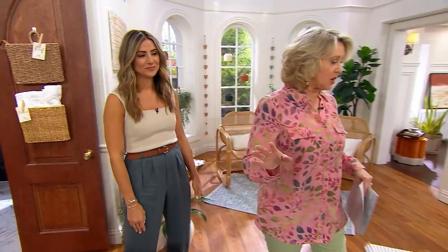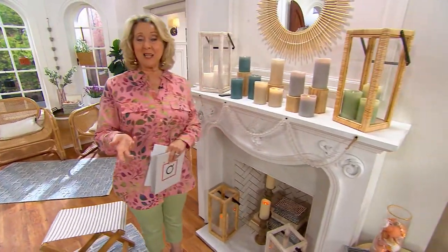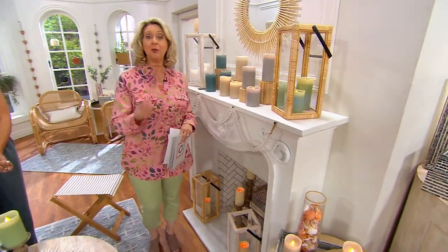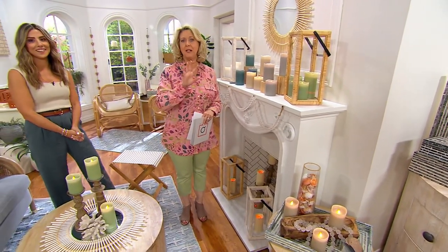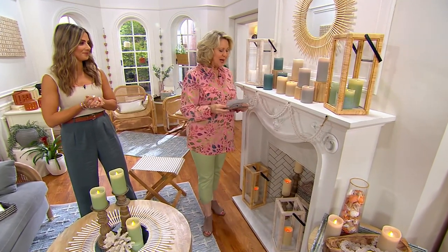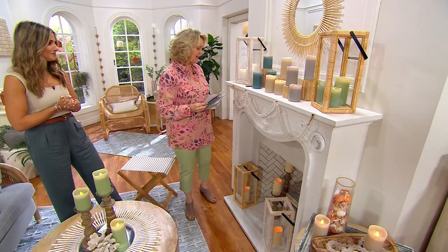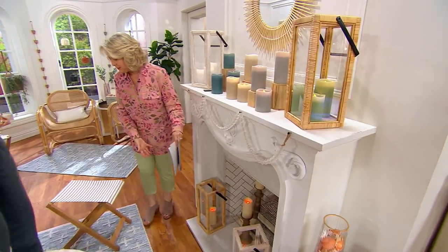There are a lot of things on the set. If you see something on the set, you can go right to QVC.com and type in Lauren McBride's name and it will come up with those products. But we're going to start right here with these wonderful candles.